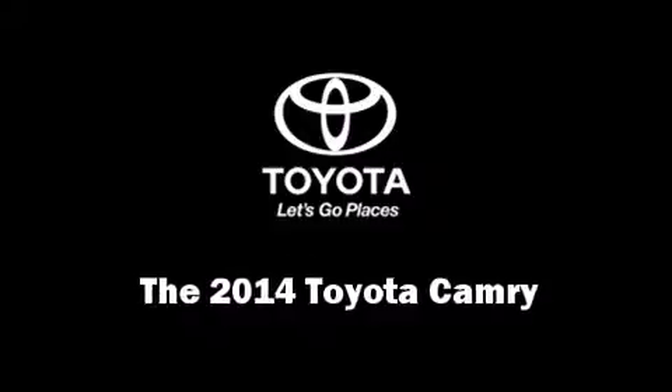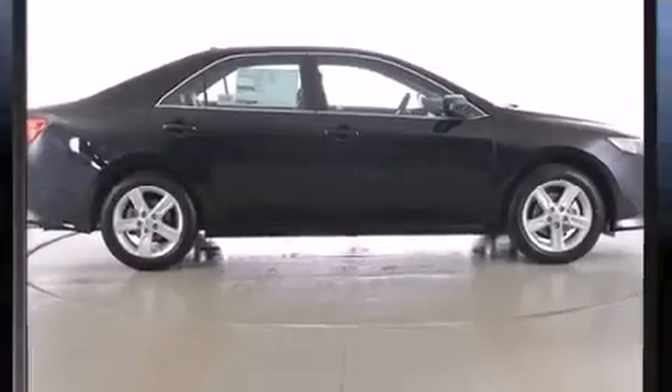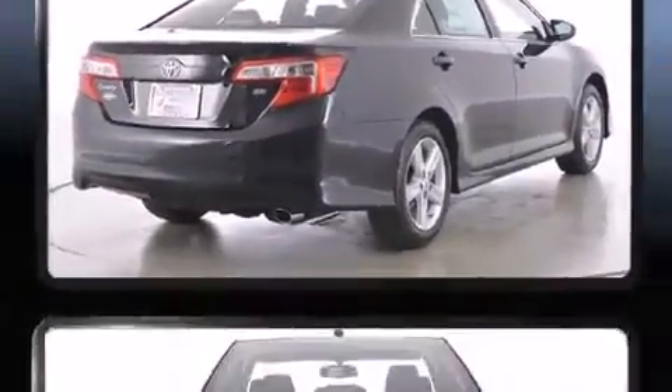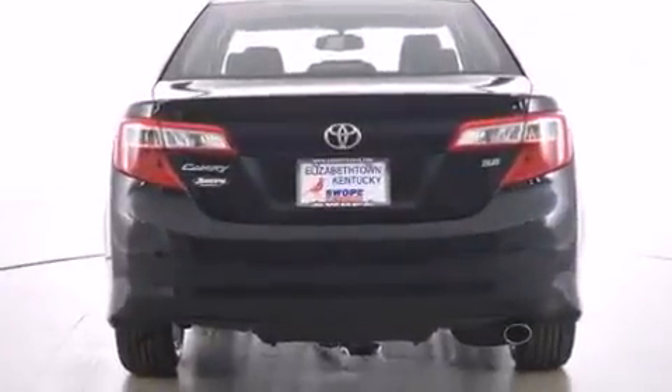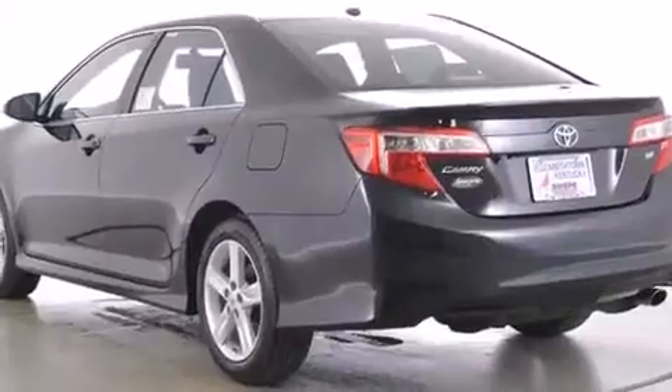The 2014 Toyota Camry. This four-door, five-passenger sedan offers the latest in technological innovation and style. It features a front-wheel drive platform, an automatic transmission, and a 2.5-liter four-cylinder engine.